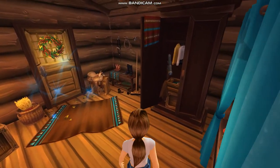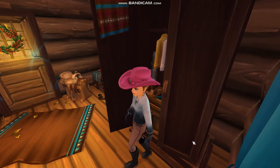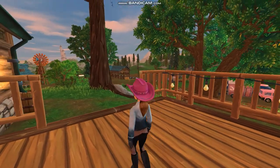Hey guys! Welcome to my channel! So today, finally, I invite you to a day of my life as a ranch girl. I hope you guys enjoy this video — let's dig in.